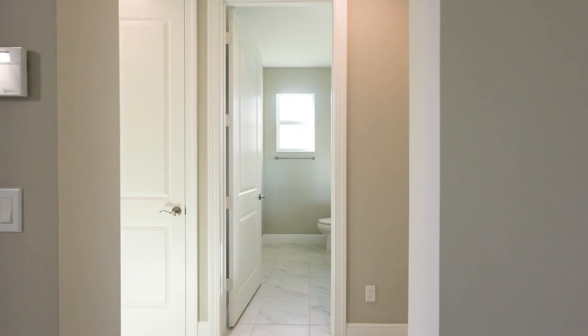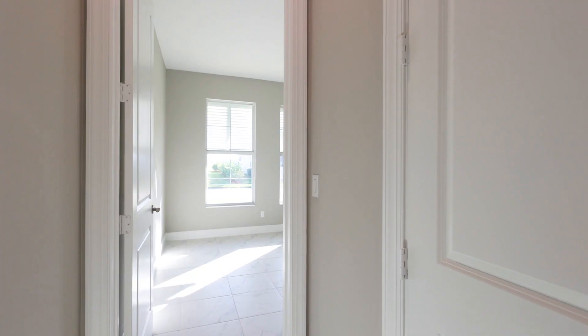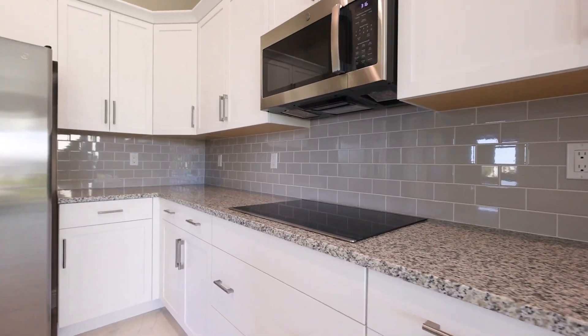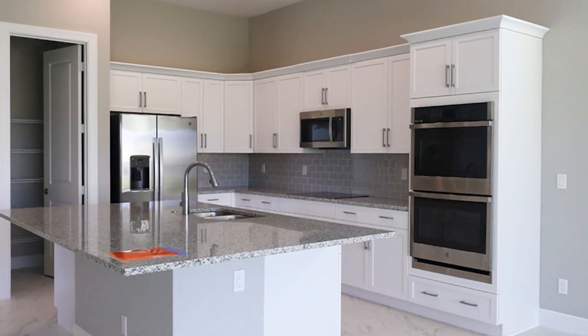I wanted to show you inside one of the GHO communities here in Lake Park — a quick look at the finishes. I'm not going to give prices since you may be watching this in 2026 or later. I'm inside the kitchen. The model center told me not to show this house because it doesn't have all the upgrades, but I wanted to show you the basic package: granite counters, stainless appliances, really nice floors, a granite island, and a recessed sink.